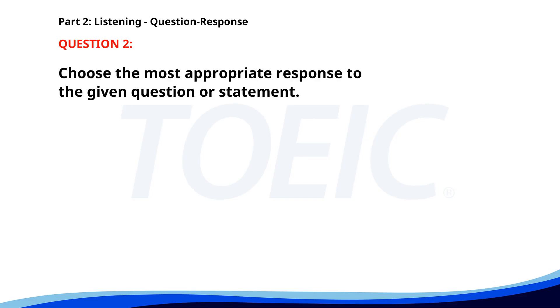Number 2. Who's in charge of the new project? A. The meeting is in room 12. B. I just finished a project. C. Mrs. Brown is leading it. The correct answer is C: Mrs. Brown is leading it.